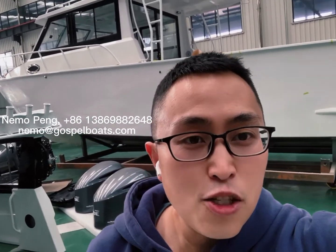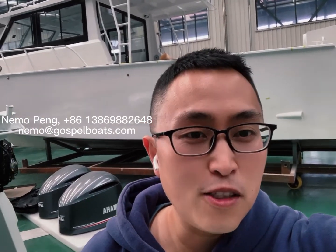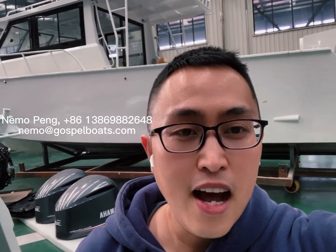We will do a sea trial in May very soon. When we do the sea trial, I will update more videos for you. Today I will show you in advance.